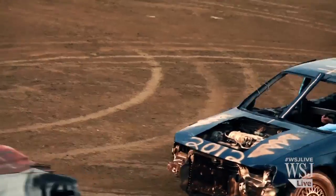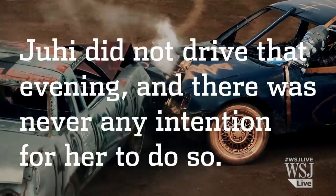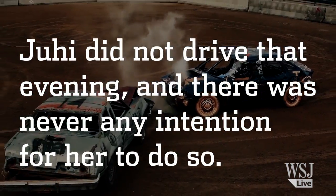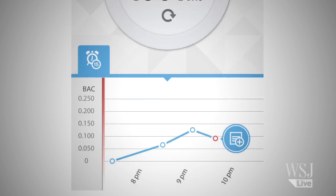So what do you think? You ready to get behind the wheel? There was no road test. But after Juhi finished her last drink, another test revealed her BAC was already going down.